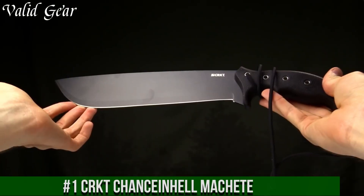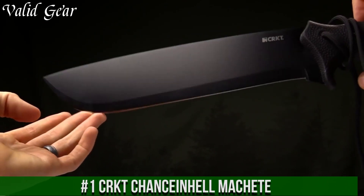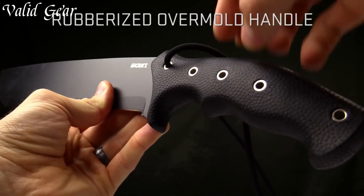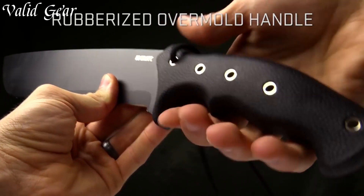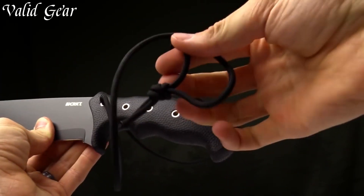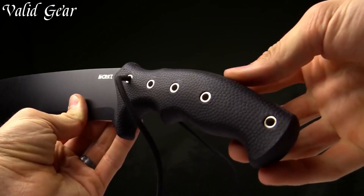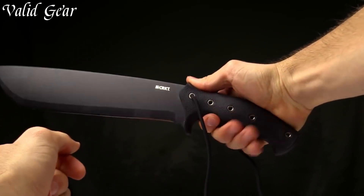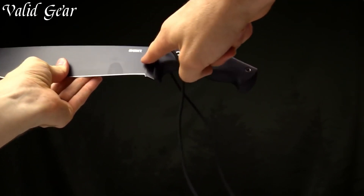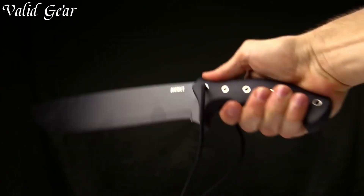Number 1: Kark Chansang Hell-Machete — a true workhorse, designed for uncompromising performance in the harshest environments. This machete is a testament to reliability and functionality, featuring a rugged 12-inch carbon steel blade that effortlessly powers through dense foliage and thick branches. The unique blade shape with a pronounced belly and recurved edge maximizes chopping efficiency and cutting power. The full-tang construction ensures durability and stability, allowing for confident and precise swings. The ergonomic textured handle, made of high-impact polypropylene, provides a comfortable grip and reduces hand fatigue during extended use.